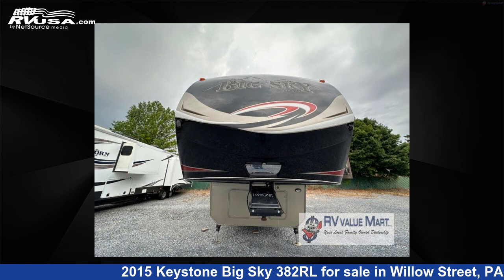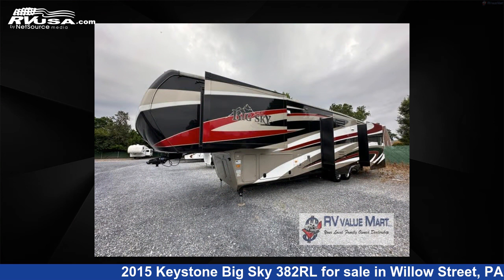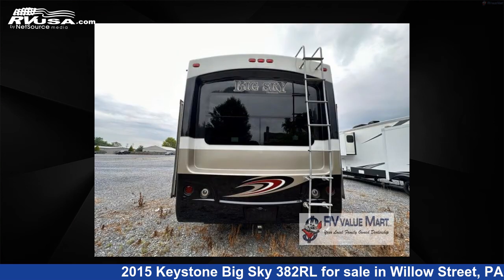This used Keystone is 40 feet 0 inches in length and features four slide-outs, sleeps four, and 66 gallons fresh water capacity.